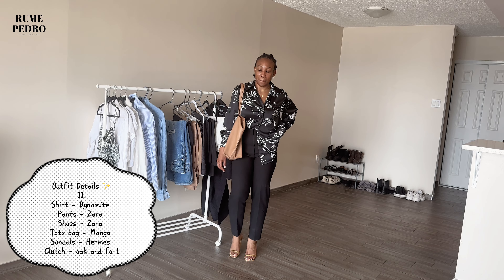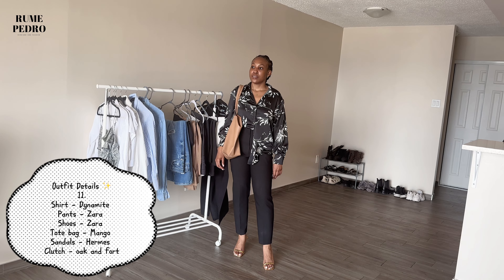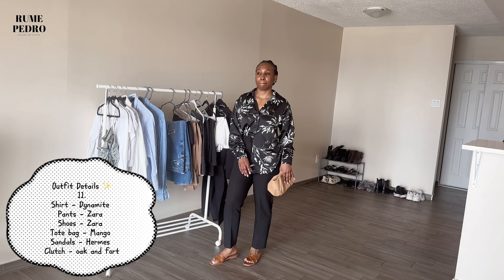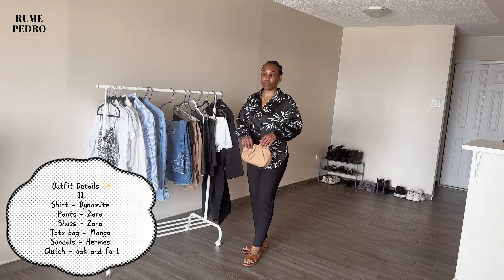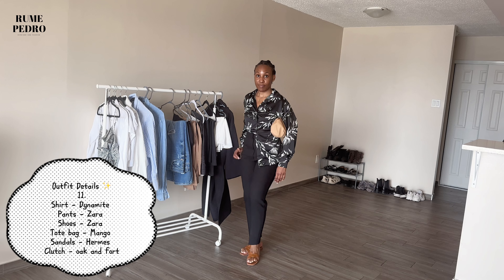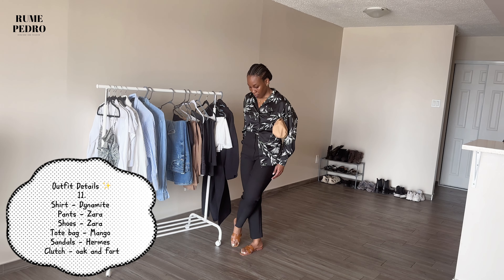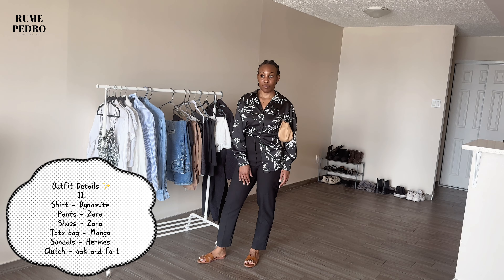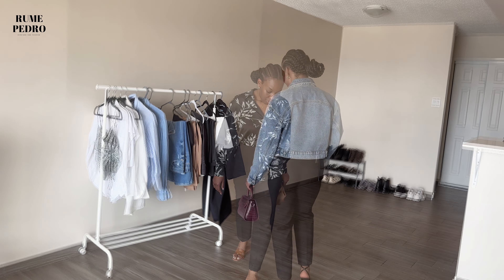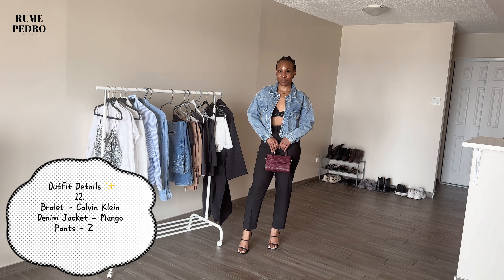For a work fit — my pants are from Zara, my top is from Dynamite, and my gold heels are from Zara, with a slouchy tote bag from Mango. I also did a switch where I swapped the bag for a clutch and the heels for sandals to show how the same outfit can be repurposed on the same day into a more casual look.